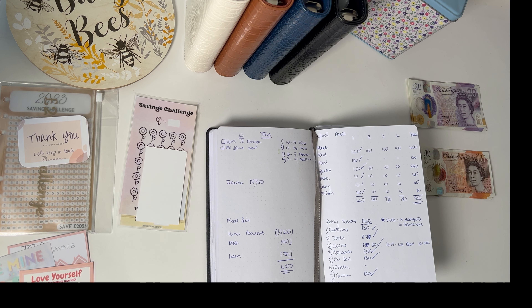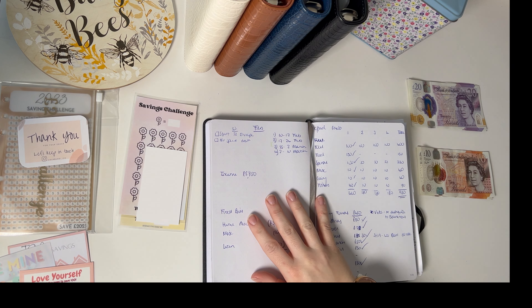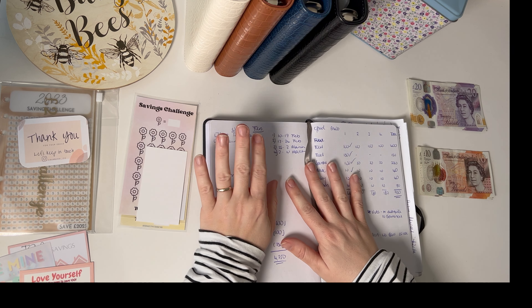Hello my lovelies, I hope you're okay. Welcome back here to Busy B Budgets where we're on a journey to be a bit more intentional and a bit more conscious with our money.